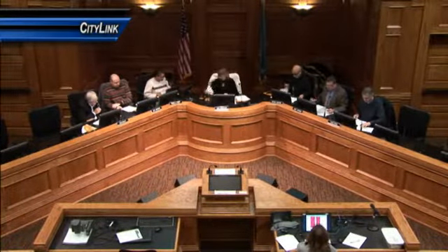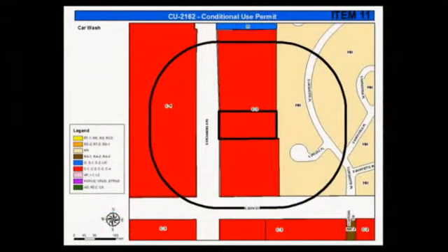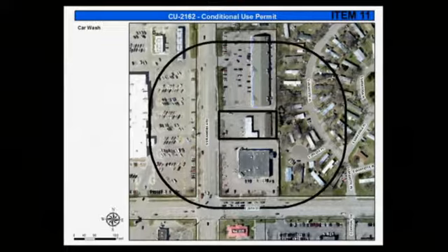Item 11 is 2162-2015, a conditional use permit in the RE3 form to allow a car wash within 250 feet of DD forms, located at 1620 South Sycamore Avenue. There is an existing self-service car wash on the site. The applicant proposes to remove the existing self-service car wash and the garages on the east and construct a full service car wash. The proposed building and parking appear to meet the required ten-foot setbacks as required within the RE3 form.